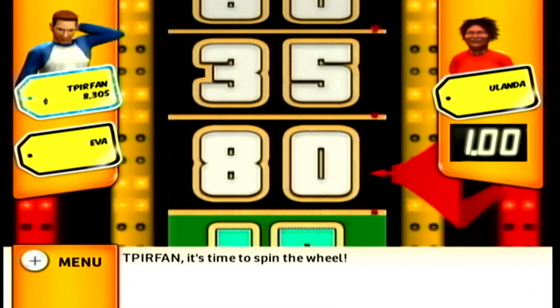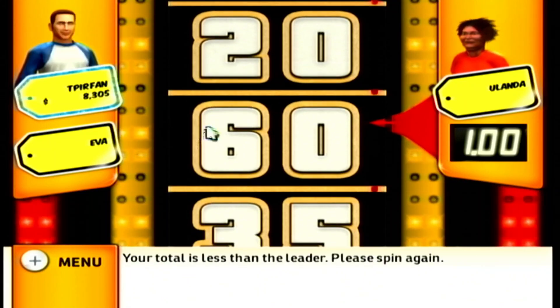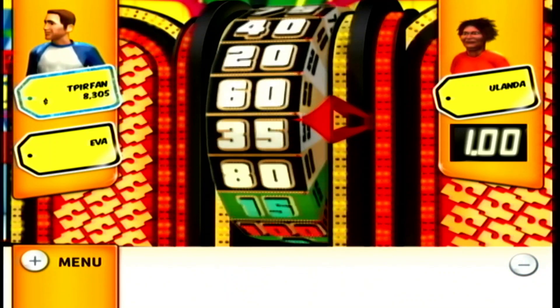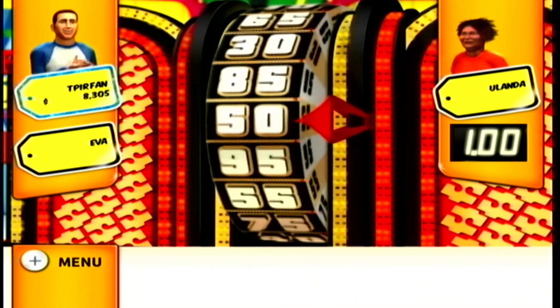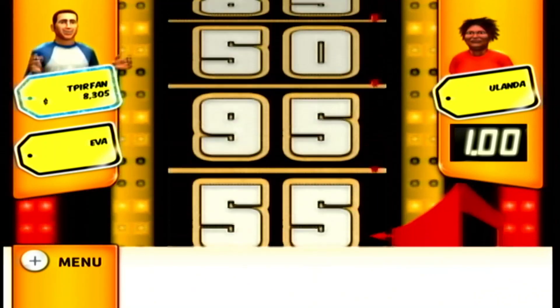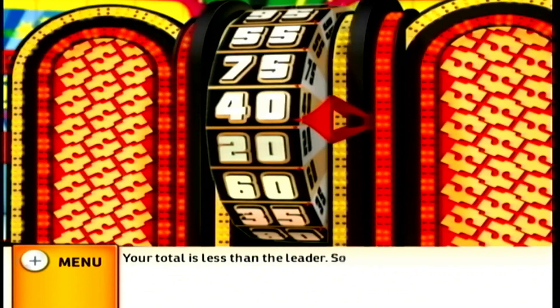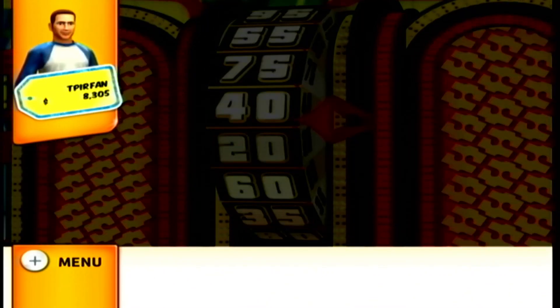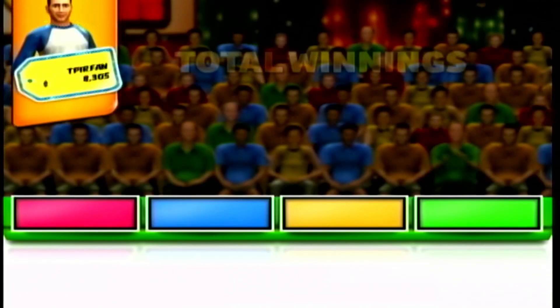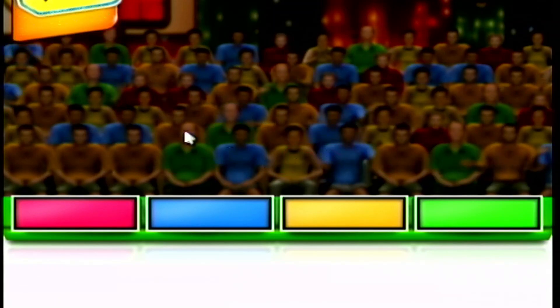$1.00. Your total is less than the leader. Sorry, better luck next time. Your total winnings are... Would you like to play again? See you next time on The Price is Right.